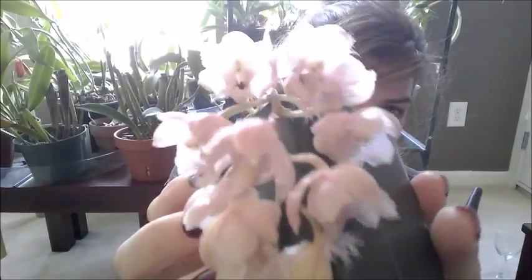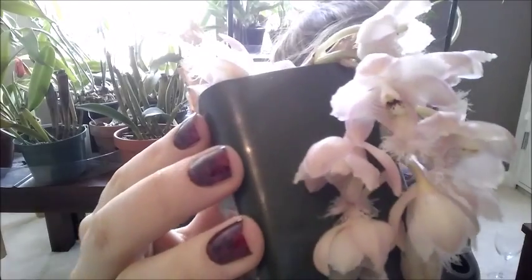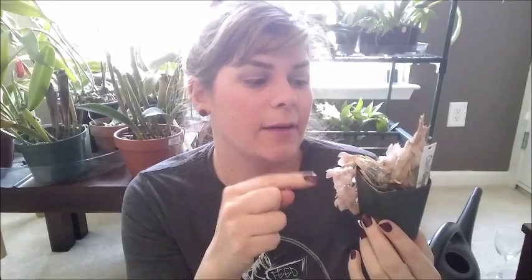They actually pack quite the scent — they're not as fragrant as some of my other catasetums, but they hold their own for having a small flower. I wasn't expecting such a punch in the face when I went into my cold room. That is the Catasetum gracidum — you can see that nice soft dainty pink. For catasetum culture, I haven't watered this plant since I got it because there are no leaves; the blooms are actually getting their energy from the old bulb.